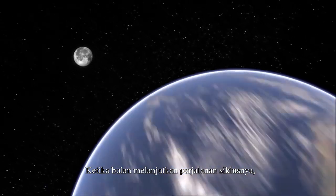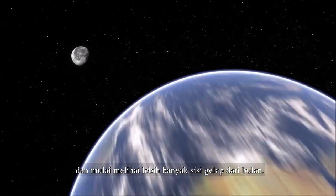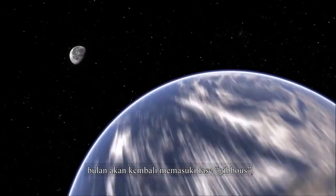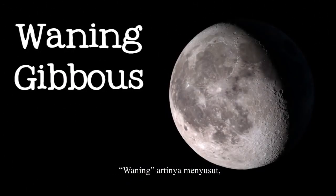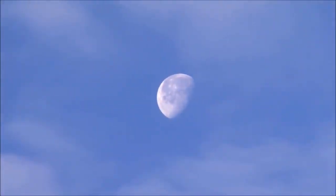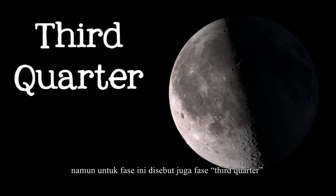As the moon continues in its path, it appears to shrink again as we begin to see more and more of its dark side. A few days after the full moon, the moon will be a gibbous again, but this time it's a waning gibbous. Waning means shrinking or getting smaller, and so the moon will be waning for the rest of its orbit. The next phase is another half moon, but this time it's called third quarter, or sometimes last or final quarter, because the moon is three quarters of the way through its orbit.